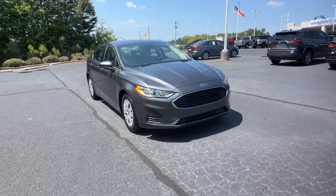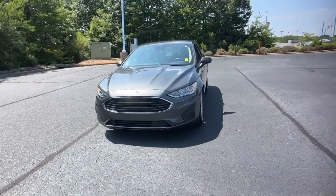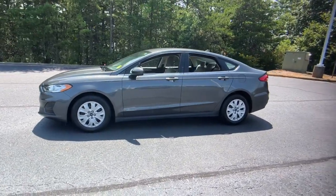This could be the car for you. The 2020 Ford Fusion. This vehicle is an outstanding buy with fewer than 15,000 miles on the odometer. Here's a stunning Ford Fusion.